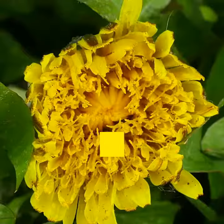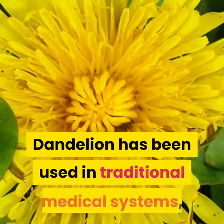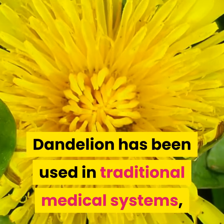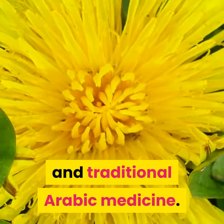Background. Dandelion greens are edible and are a rich source of vitamin A. Dandelion has been used in traditional medical systems, including Native American, traditional Chinese, and traditional Arabic medicine.